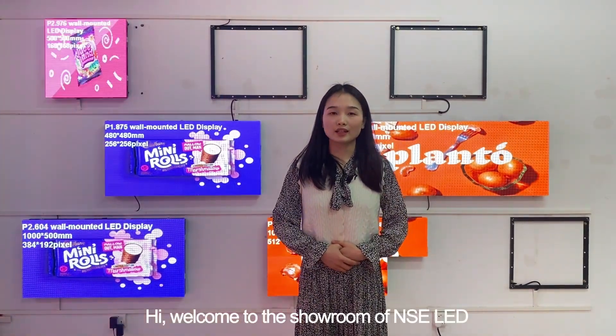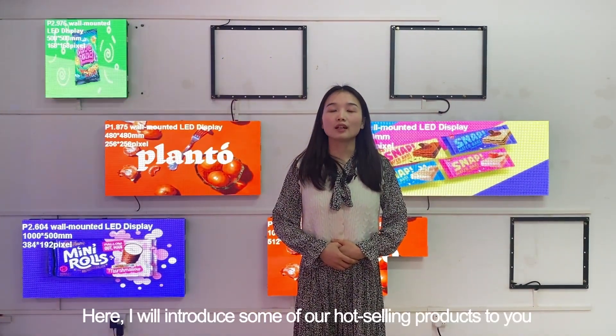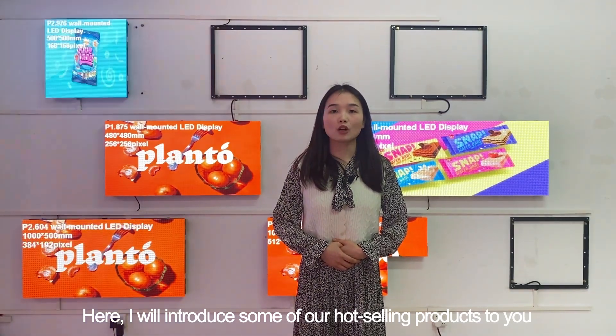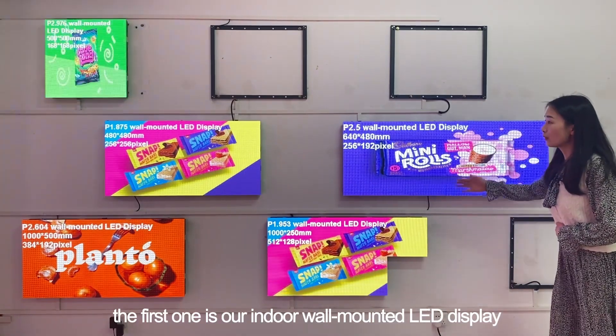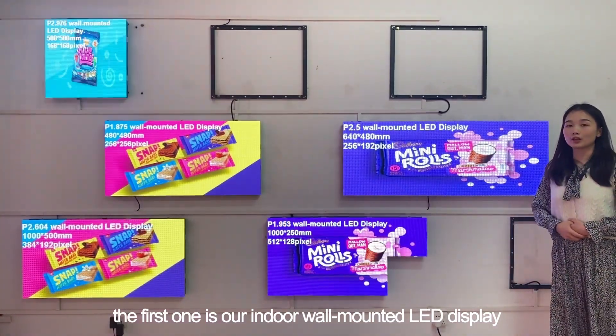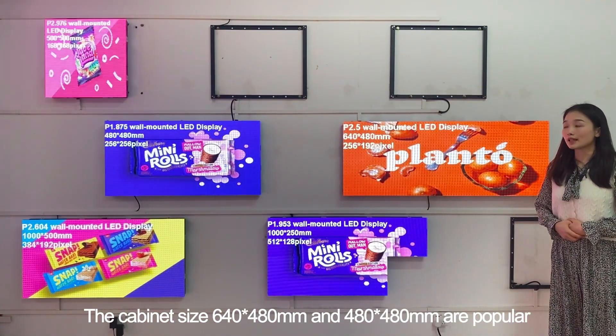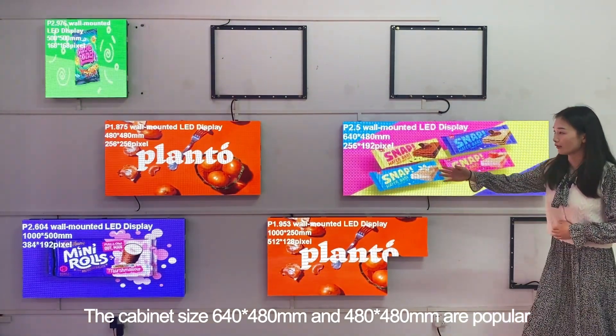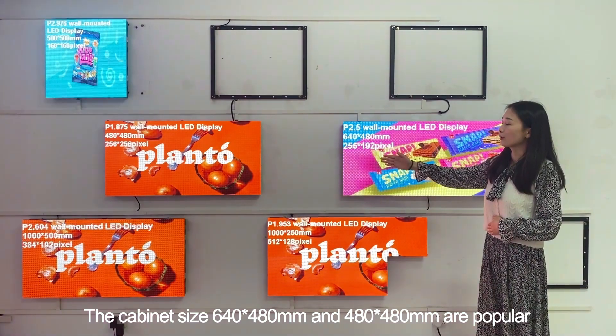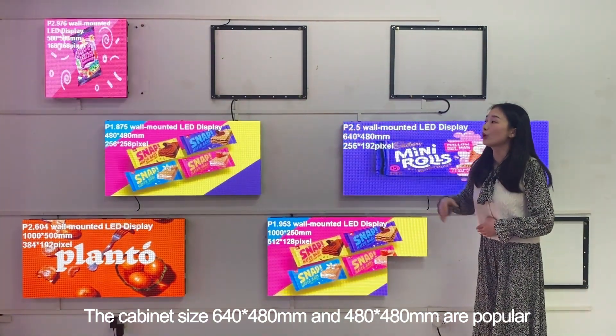Hi, welcome to the showroom of NAC LED. This is Betty. Here I will introduce some of our wholesaling products to you. First of all, the first one is our indoor wall-mounted LED display. The cabinet sizes 640x480mm and 480x480mm are popular.